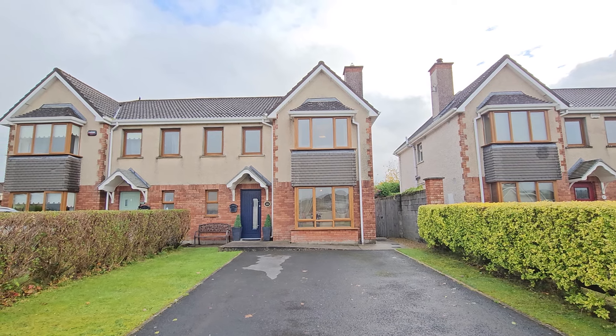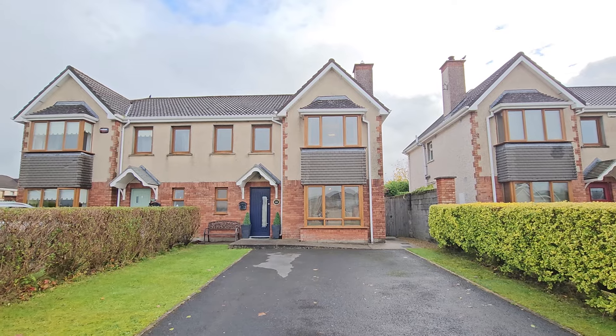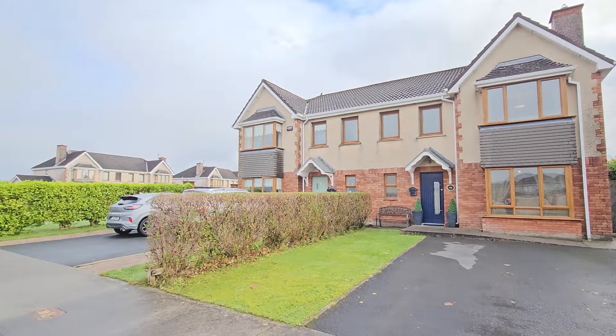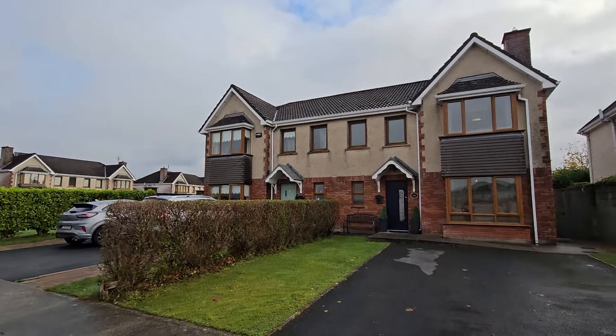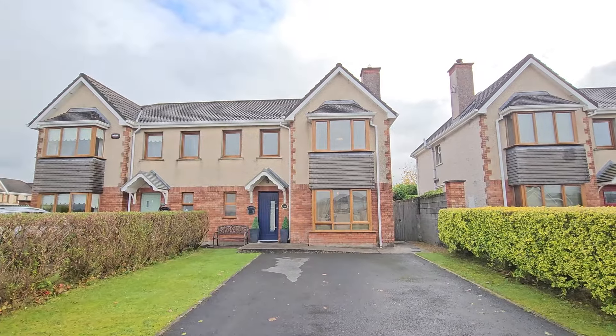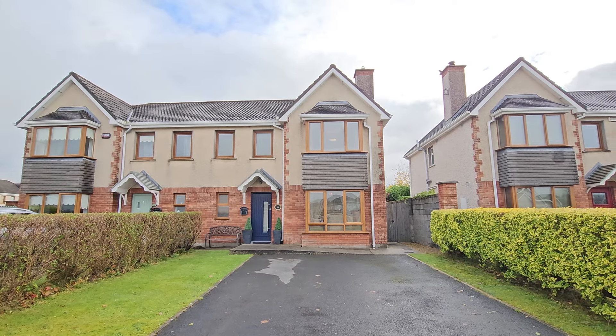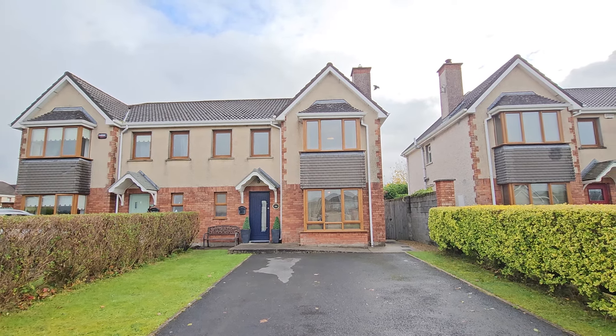Hello and welcome to number 30, the Maples in Oakley Wood on the Tuller Road in Ennis, County Clare. Located in this very much sought-after development just off the Tuller Road, within a short stroll of Rosleven Shopping Centre, equally a short stroll to Ennis Town Centre, and for those commuting to Shannon, Limerick and Galway, the M18 via the Tuller Road is the perfect access and exit point.